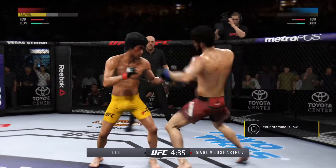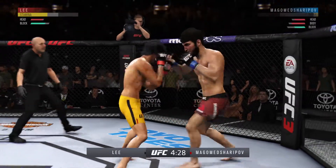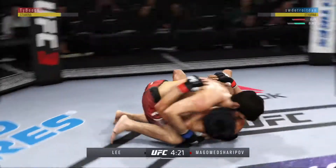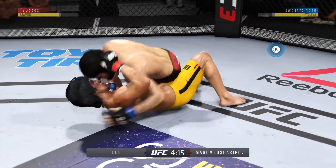Big left hook coming — it's blocked. He hasn't really showed any signs of slowing down tonight. He continues to connect on a high volume of strikes here.